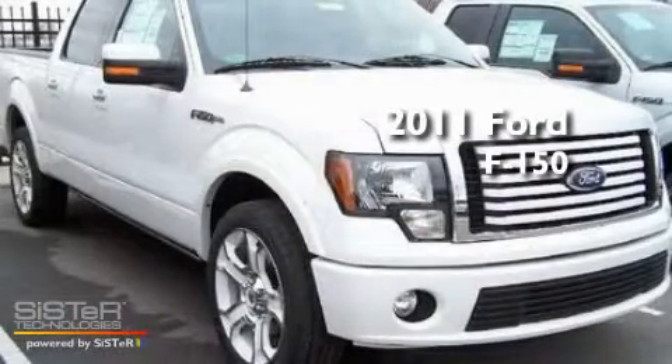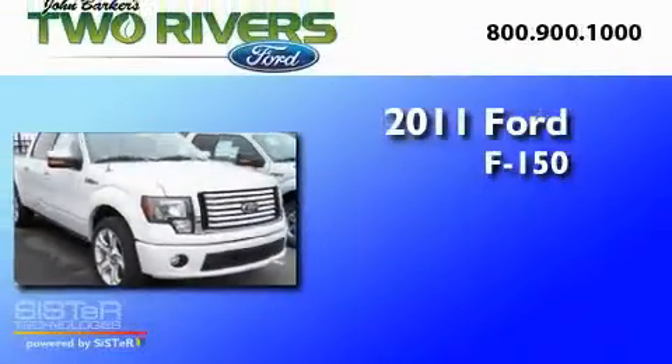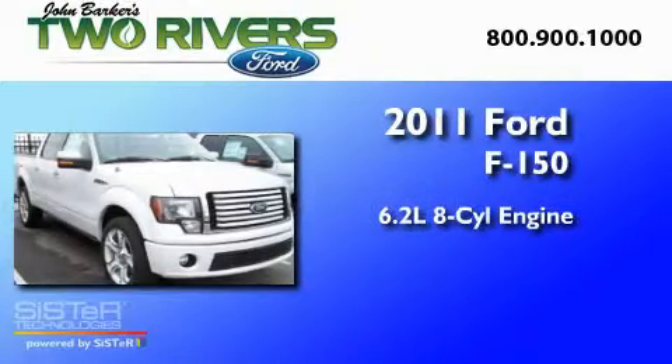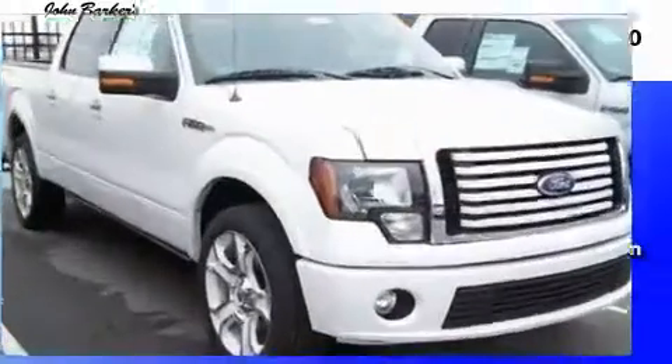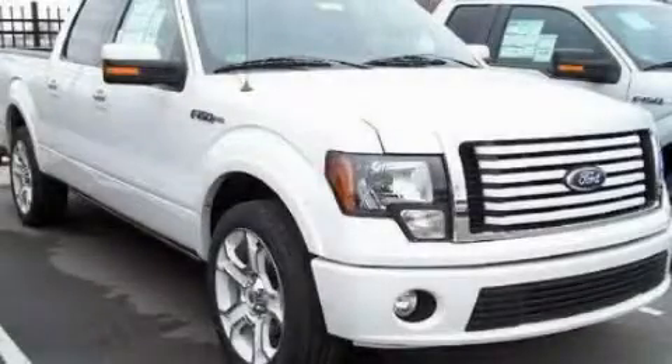This is a brand new 2011 Ford F-150. It features a 6.2 liter 8-cylinder engine and a 6-speed automatic transmission. Call or visit us right now and arrange your test drive today.